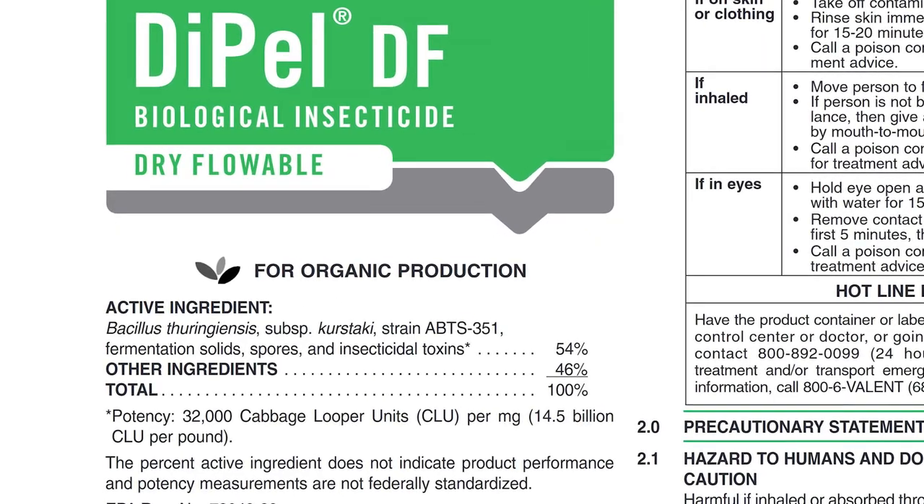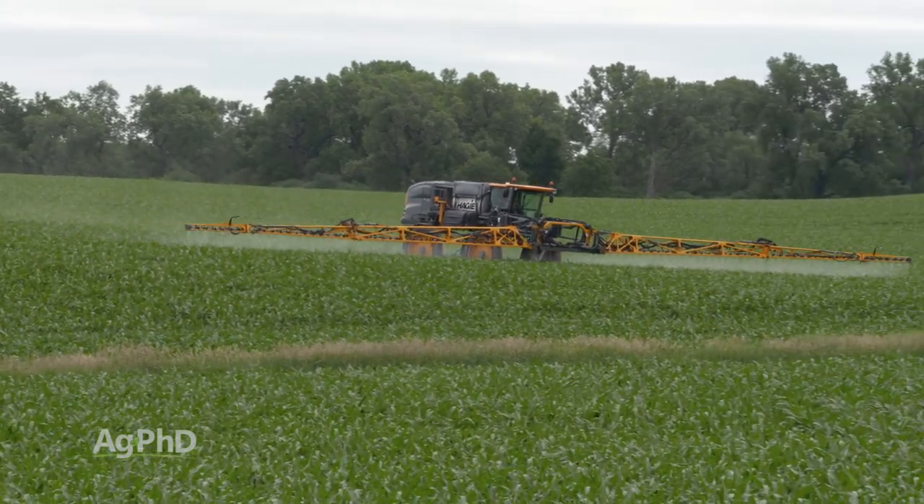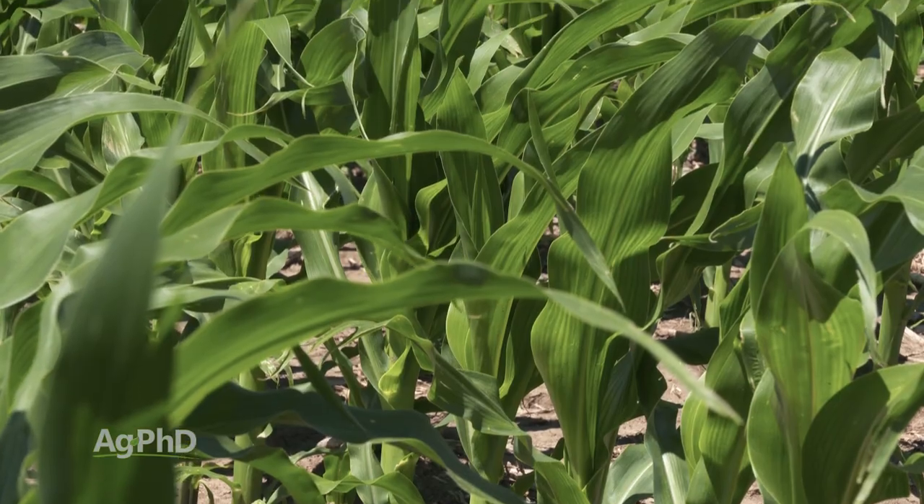Now let's talk about Bt corn. Well, basically there isn't a whole lot of difference there. When you think about Dipel, which still does get used today, you can either dump the Bt on top of the corn or you can put that protein into the corn.